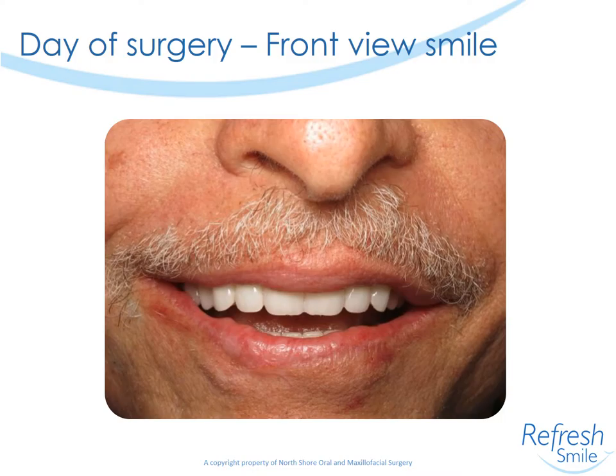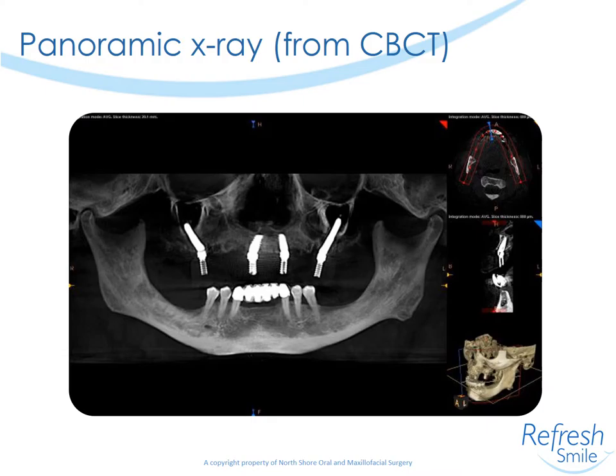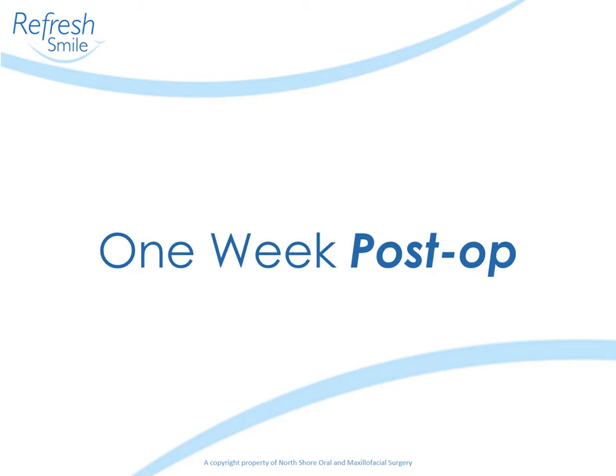Here's a smiling image immediately post-op with the local anesthesia still on board. On the panoramics, you can see the anterior implants look typical in the 7 and 10 region. The zygoma implants look a little unusual — you really need to use a different view to appreciate them. On one side we used a 35 millimeter implant, and on the other side a 40 millimeter implant.